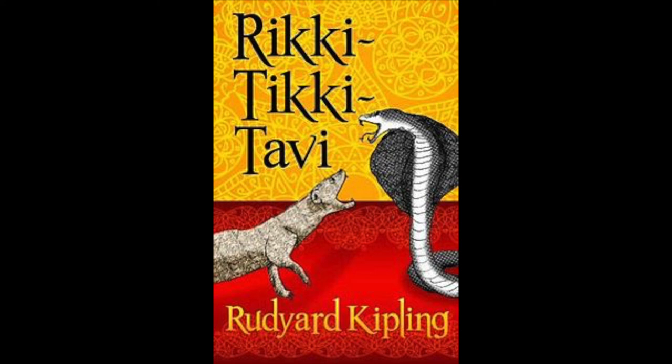Rikki-Tikki knew better than to waste time in staring. He jumped up in the air as high as he could, and just under him whizzed by the head of Nagina, Nag's wicked wife. She had crept up behind him as he was talking to make an end of him, and he heard her savage hiss as the stroke missed. He came down almost across her back, and if he had been an old mongoose he would have known that was the time to break her back with one bite. But he was afraid of the terrible lashing return stroke of the cobra. He bit, indeed, but did not bite long enough, and he jumped clear of the whisking tail, leaving Nagina torn and angry. 'Wicked, wicked Darzee!' said Nag, lashing up as high as he could reach toward the nest in the thorn bush. But Darzee had built it out of the reach of snakes, and it only swayed to and fro.